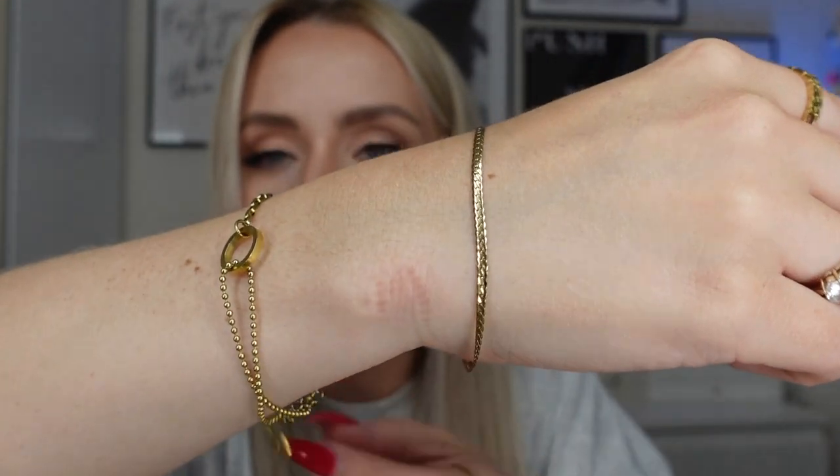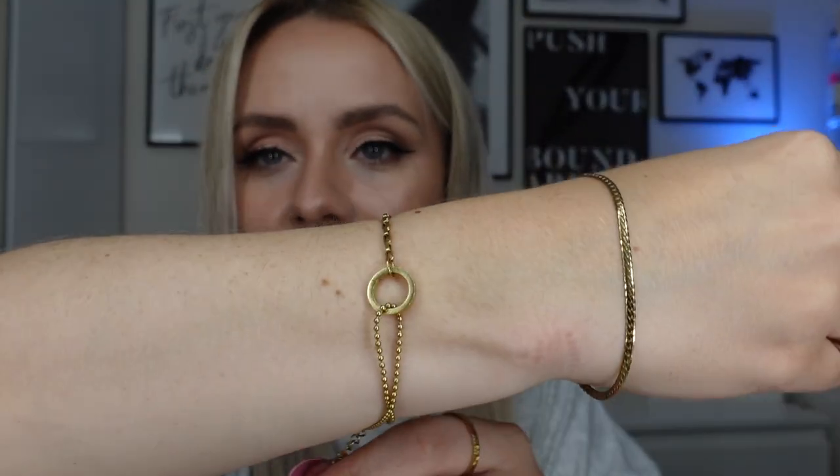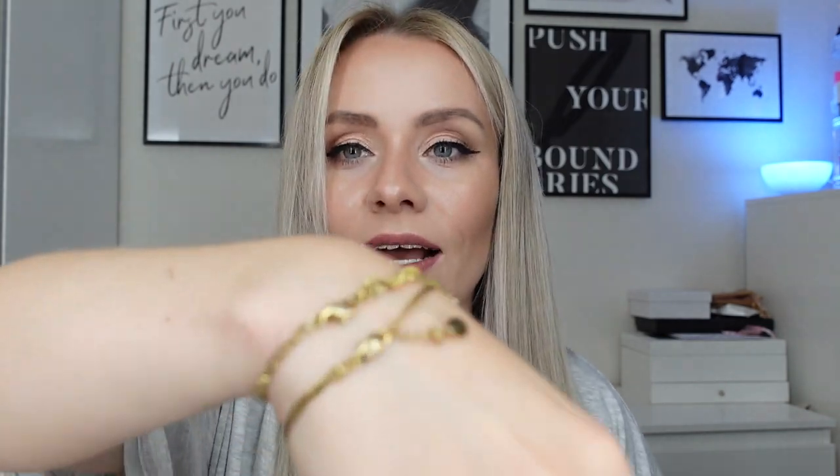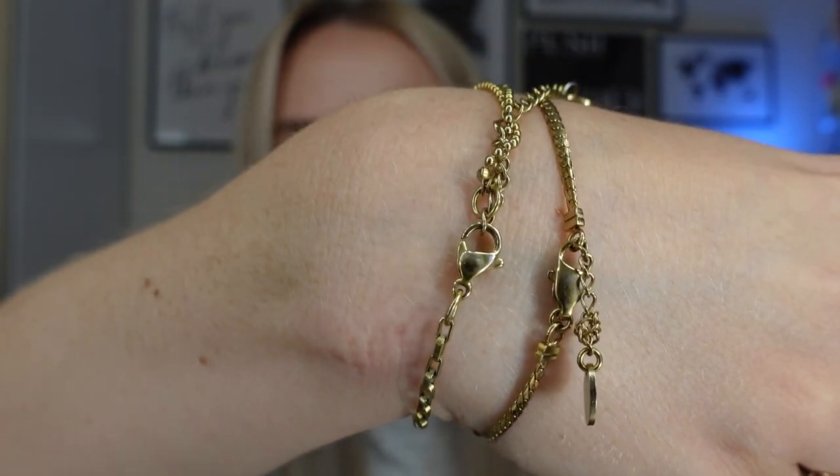I'm going to show you what everything looks like now. The pieces worn the most are these two bracelets — one is the Paul Valentine bracelet and the other is from Nevaeh. These have been on since I started filming this video, which was about a week before I went on holiday. They've been in the shower many times, in the sea, and in the pool. Honestly they're still gold — I'm very impressed. The only place where they're not as gold is on the clasps, which have slightly lost color, but the rest looks just as good as when I got them.